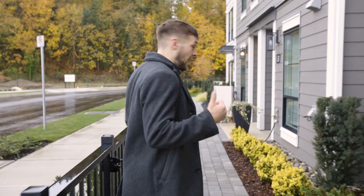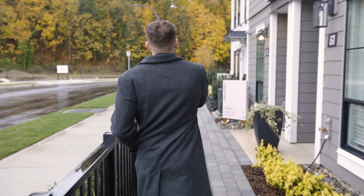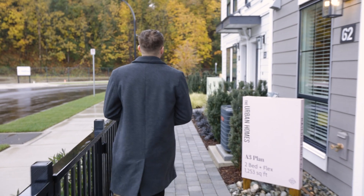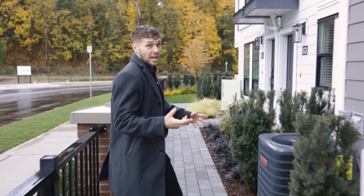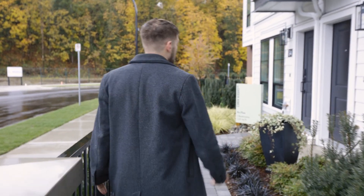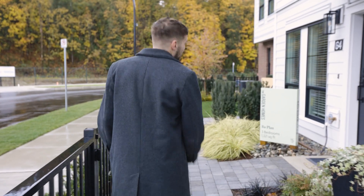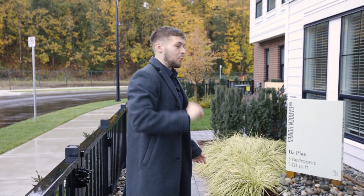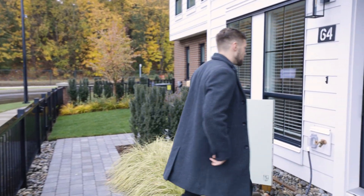Now I'm going to take you guys to check out the townhomes. We're going to look at, I believe, the C plan — my favorite plan in this development. These townhomes are beautiful. I was actually considering buying one of these back in 2021 for myself, but I thought I'd just save up a little bit more money and get the detached home, which I actually did just buy, and I will release a video on that soon.